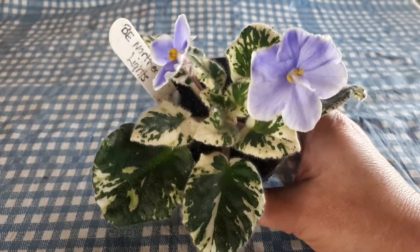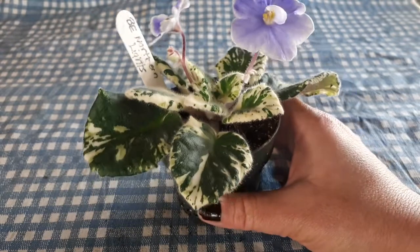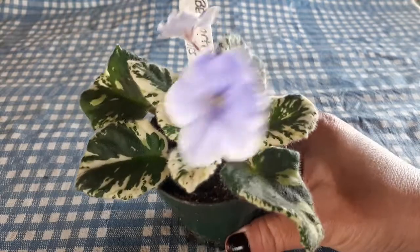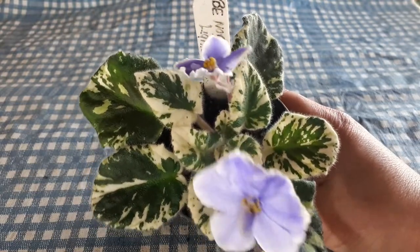This one is a large one. It will grow out to about 16 inches easily. So if you like the big ones, this is going to be a big one.